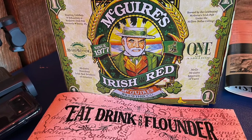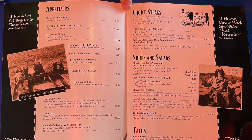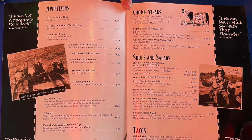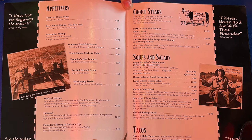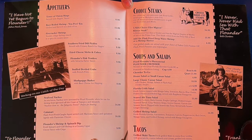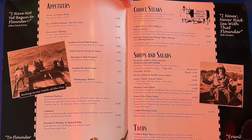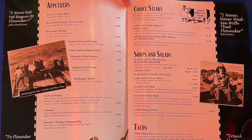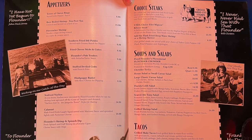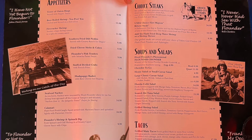Well here we are at Flounders, one of my favorite places to eat down on the beach. They really do have a lot of great choices if you don't care about eating healthy. But if you are eating healthy like I am, seafood nachos on the appetizer menu would be a good choice if you didn't eat the chips — you could just eat the toppings. The Flounders shrimp and spinach dip would be good, again without the chips, but then what do you eat it with?